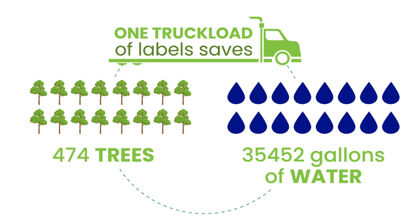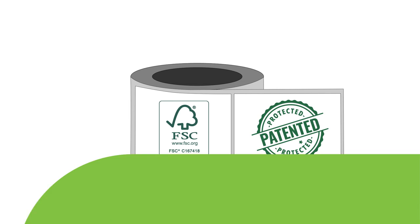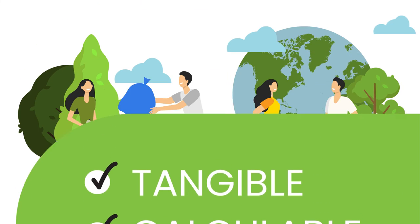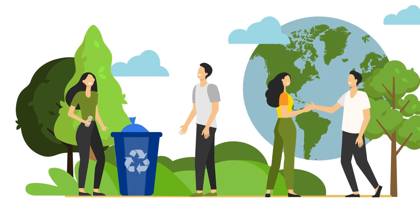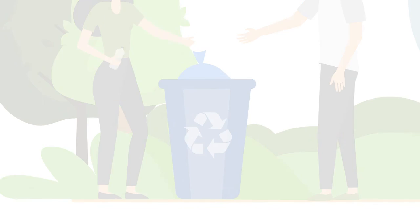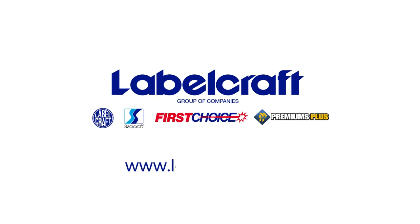The EnviroLiner is patented and FSC certified, delivering tangible, calculable, reportable results. We are Label Craft. We produce the only label backer on the planet that is curbside recyclable. Join our movement — let's work together.